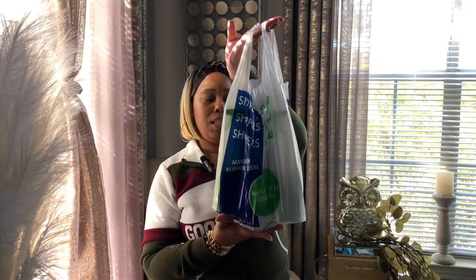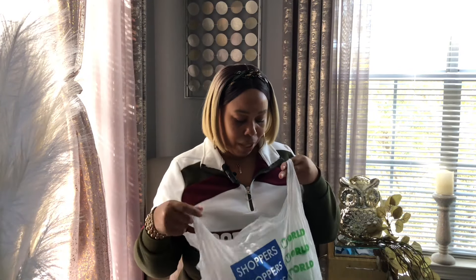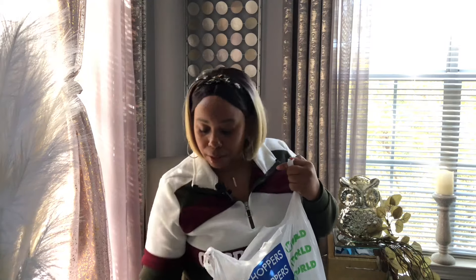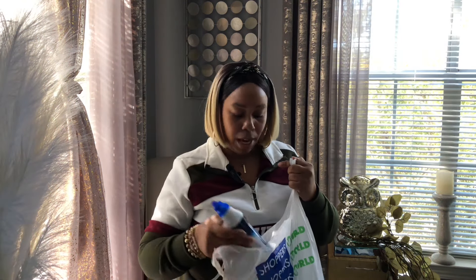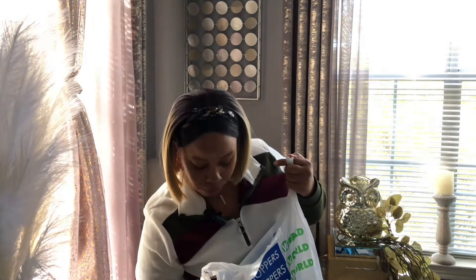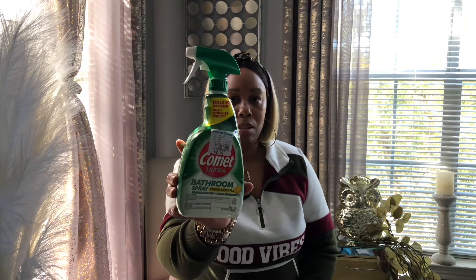So these are the home essentials I picked up — only three things. I picked up some Fantastic disinfectant multi-purpose cleaner, this was $5.99. I grabbed some Lysol toilet bowl cleaner, this was $2.99. And I picked up some Comet Ultra bathroom spray, also $2.99.